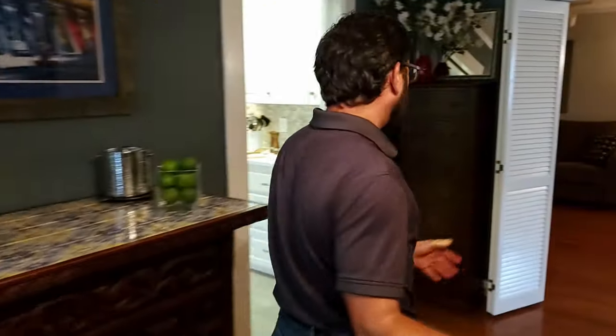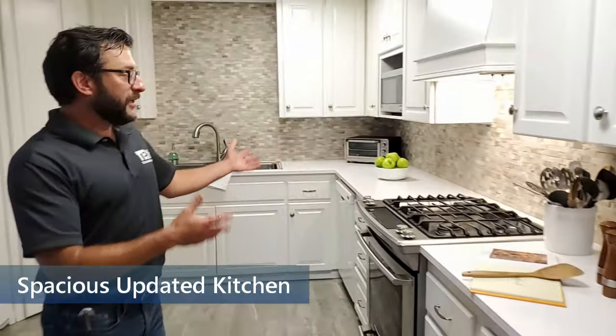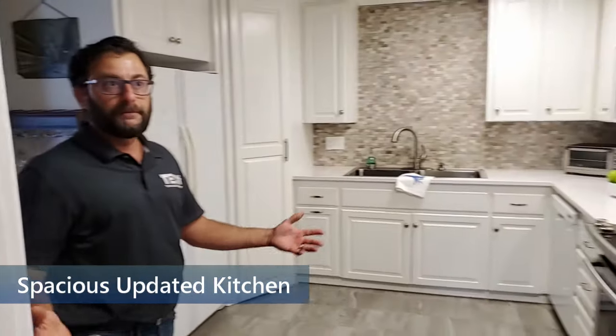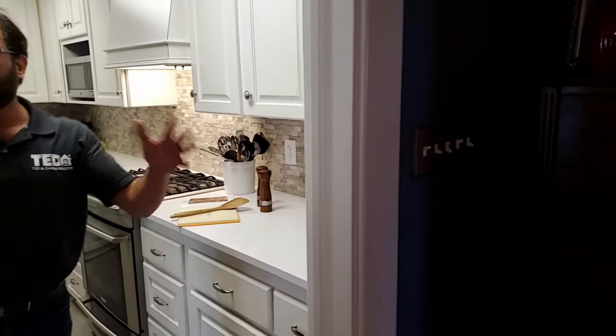Let's go check out the kitchen. Brand new updated kitchen — we've got quartz counters on top. Plenty of cabinet space, new stove and dishwasher, big pantry. Plenty of space in the kitchen. You have some slide-out doors right here.